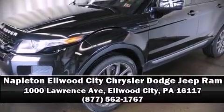Our knowledgeable sales staff is available to answer any questions that you might have. Call now to schedule a test drive. We'll see you then.